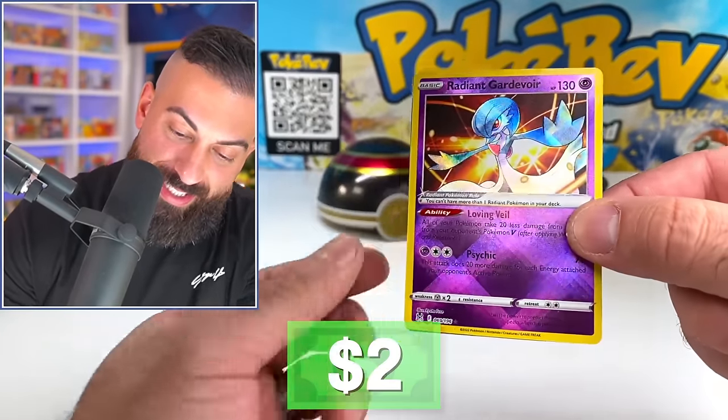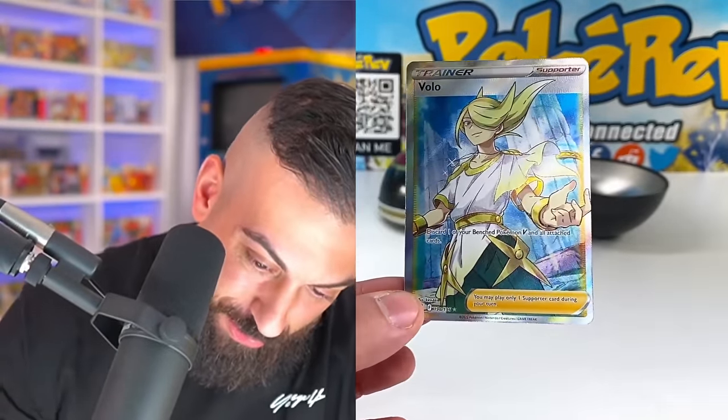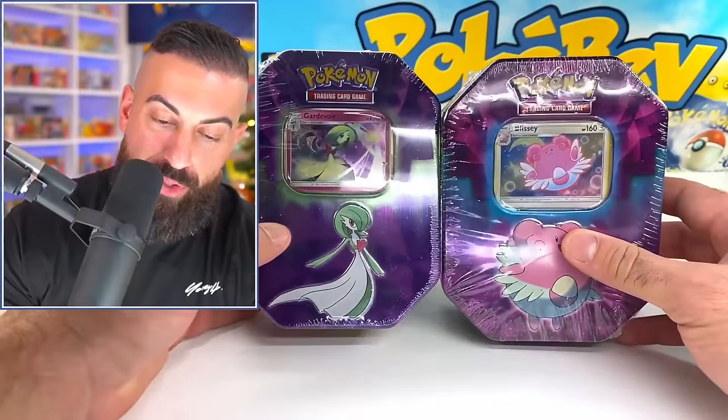We got Radiant Gardevoir! Oh my God, dude — what is today?! Volo Full Art as well! Dude, let's go — look at this man, we are just killing it. Now I'm so interested in these tins. Both of these artworks are sick. I really like this Blissey artwork in particular.